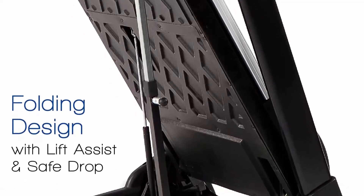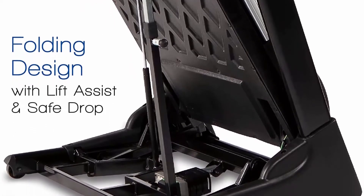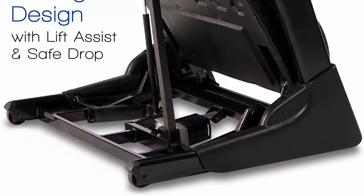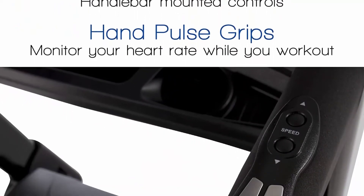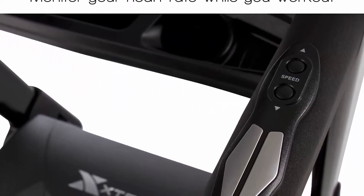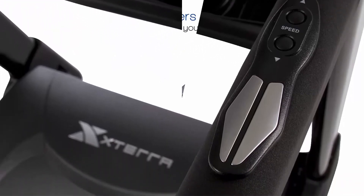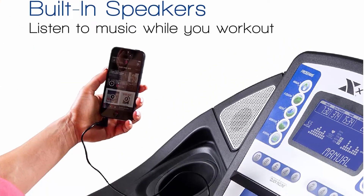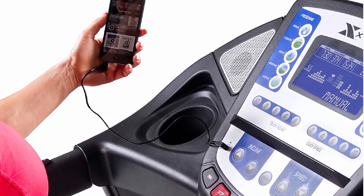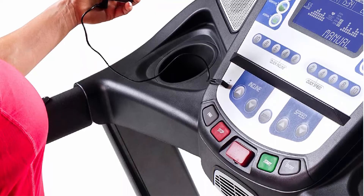First in class, the Stara TR-6.6 Treadmill is your answer whether you are preparing for the Stara Trail Run Nationals in Utah or taking a leisurely stroll. The comfort of walking or running on the cushioned 20x60 treadmill deck will allow you to achieve your health and fitness goals. State-of-the-art electronics are featured in the easy-to-read 7.5-inch bright blue backlit LCD display, along with speed and elevation handlebar controls that allow you to easily and safely make adjustments without losing your stride.